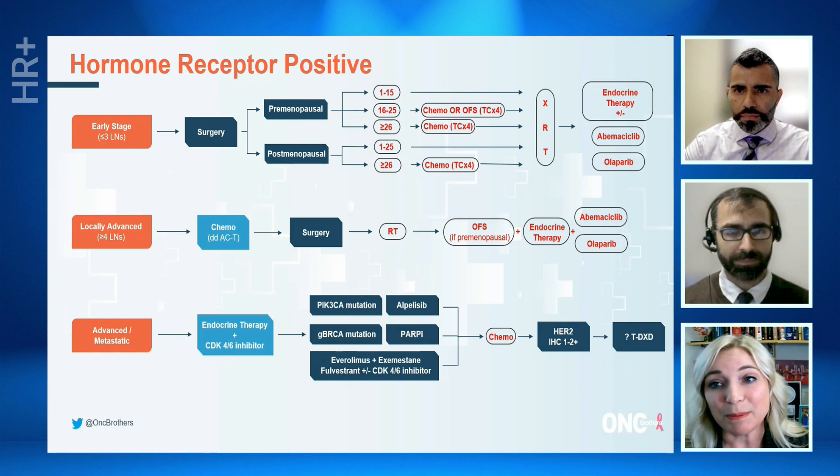Then, of course, some of those patients are still eligible — based on the results of the Monarch E study — for abemaciclib, or on the Olympia study, olaparib, as well as adjuvant endocrine therapy long-term.